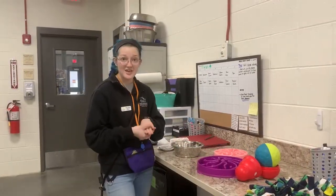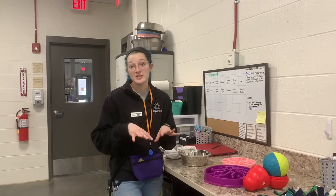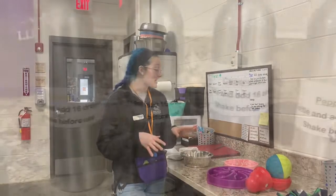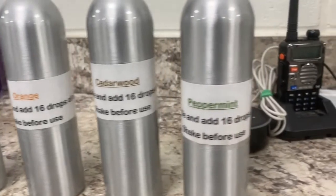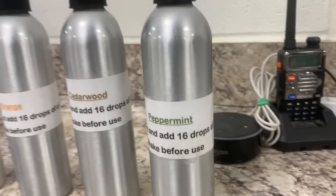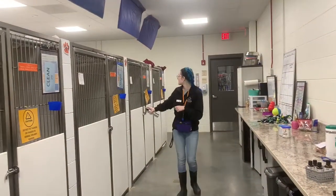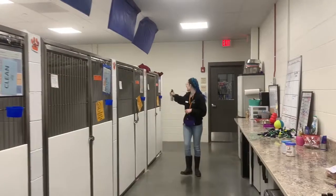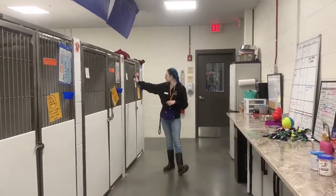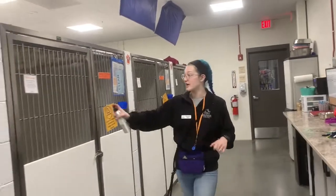At the end of the day before we leave we do different scents to help the dogs stimulate themselves and relax them. On Sundays we'll do a peppermint scent, on Mondays cedarwood, Tuesdays is lemon, Wednesdays is orange, and then back to the cycle — Thursdays cedarwood, Friday peppermint, and Saturday lemon. We'll just go around and spray it in every kennel.